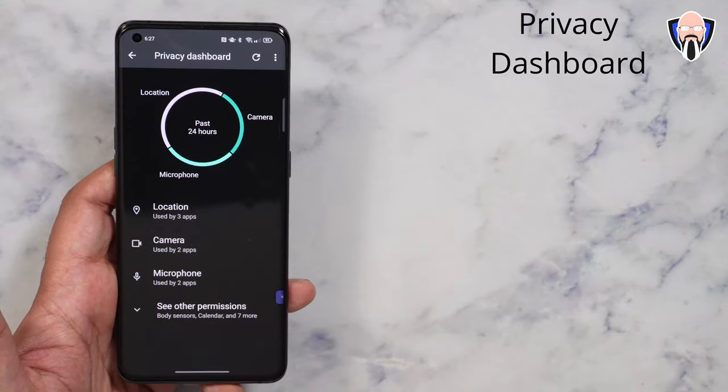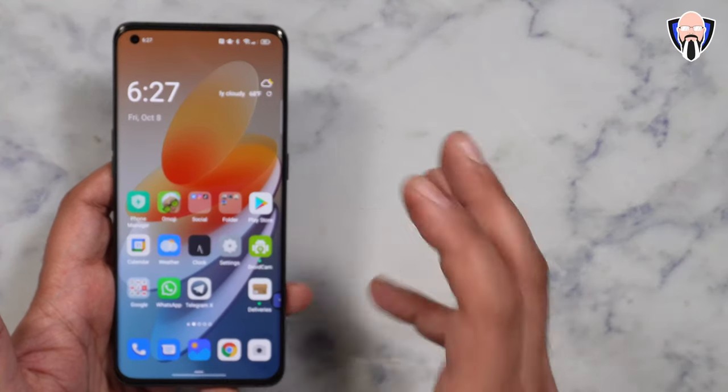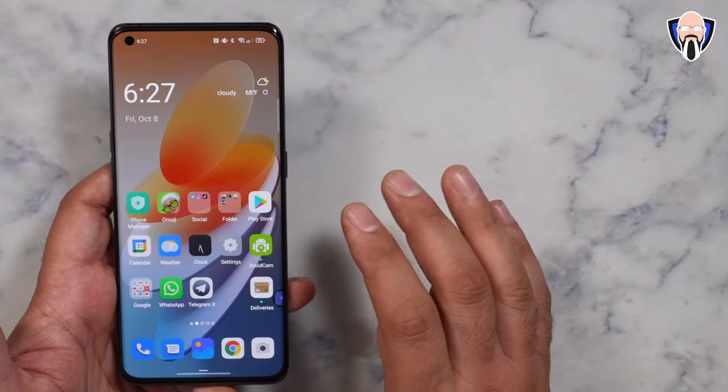The battery is still at 100%, which is one of the reasons why it's not showing a lot of usage there. But that's in there, and all of that is going to be very easy to use and customize exactly the way you'd expect it.